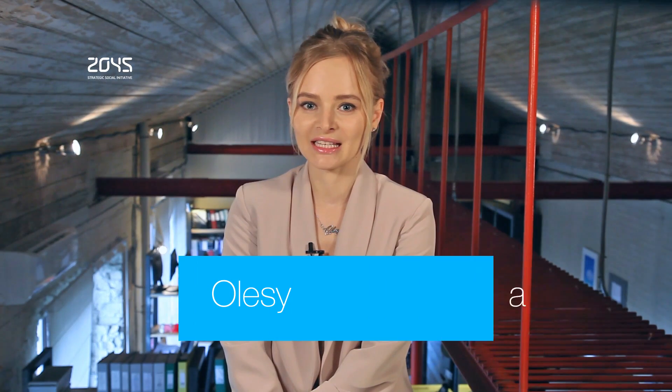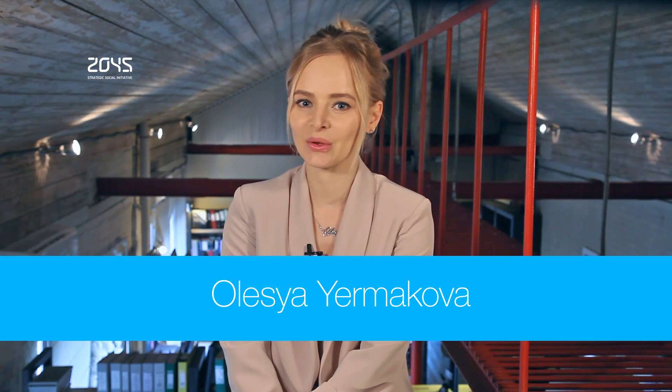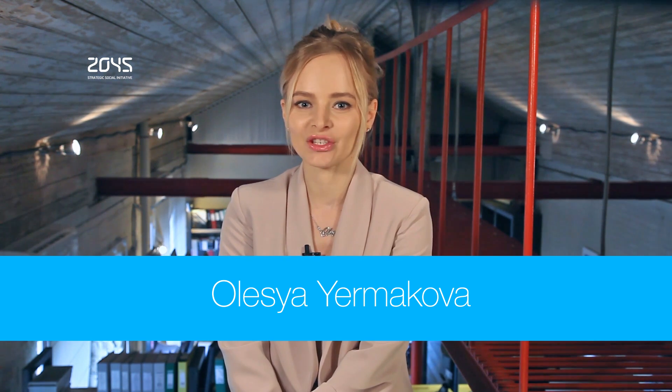And that is all for Avatar Technology Digest. You're welcome to subscribe, follow us on social media, leave your comments and join the global conversation. Stay tuned and see you next Monday.